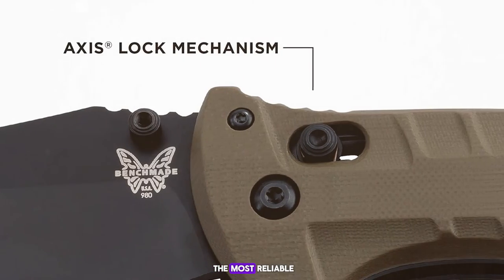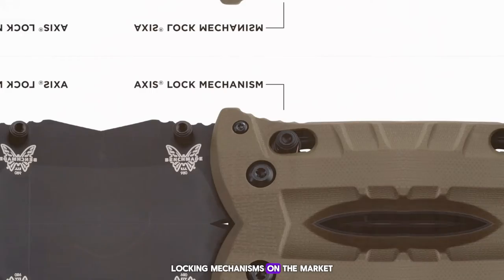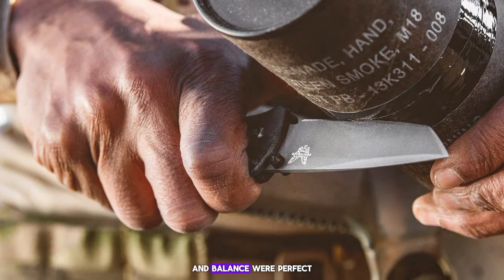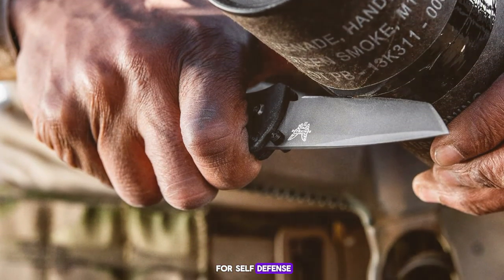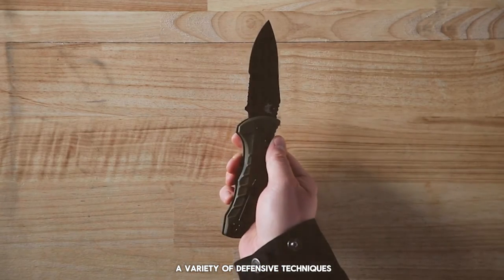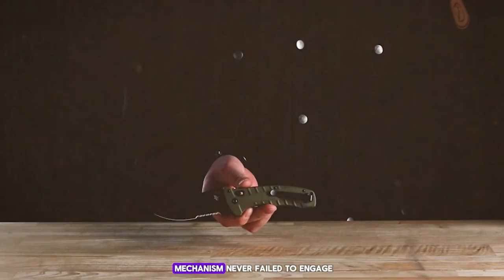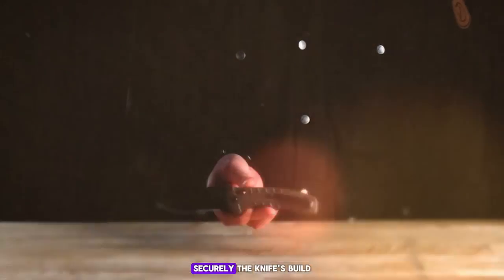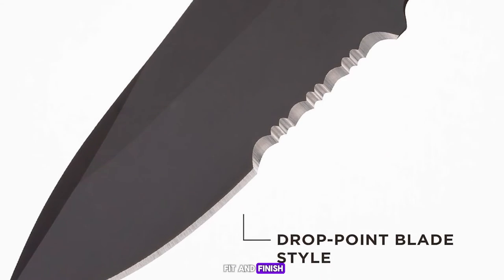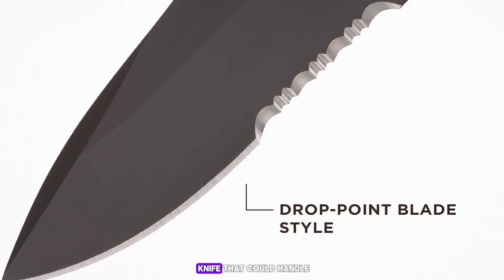During my time with the Turret 980, I found that the knife's weight and balance were perfect for self-defense. The blade's size and shape made it ideal for a variety of defensive techniques, and the AXIS lock mechanism never failed to engage securely. The knife's build quality is exceptional, with a level of fit and finish that you would expect from Benchmade — it feels like a knife that could handle the toughest situations without faltering.